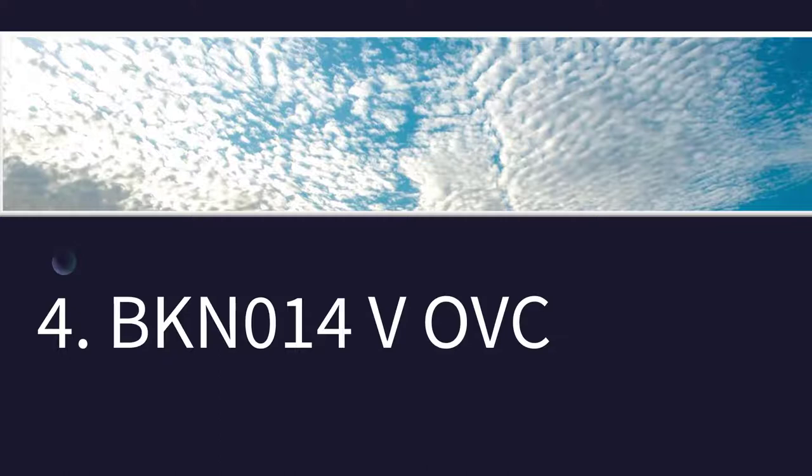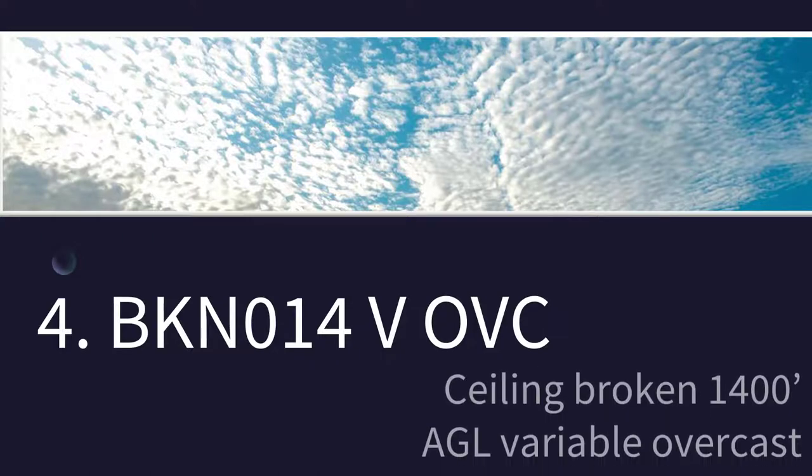How about this one? You probably know BKN014 means broken clouds at 1,400 feet above ground level. But what about the rest of that? Well, that means it's also variable overcast — so some of the area is broken and some of the area is overcast. And as a reminder, either of these constitutes a ceiling.